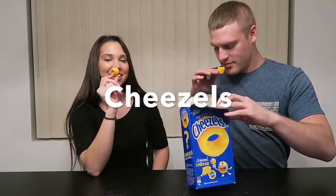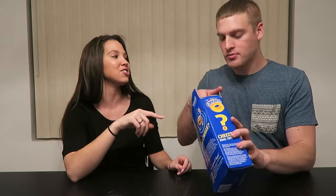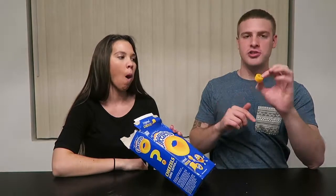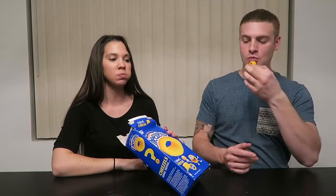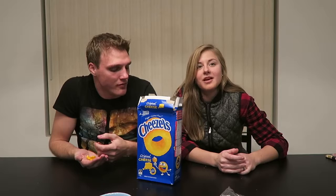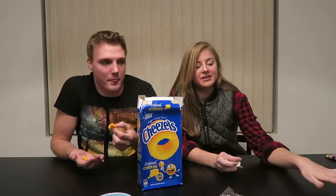These are amazing! These are super cheesy - these are what cheese balls should taste like. Oh my gosh, these are so good. These are my favorite out of everything. They're like Cheetos but better. I'm glad that you put all the better things after the vegemite.